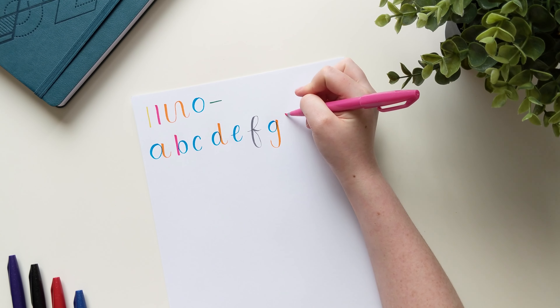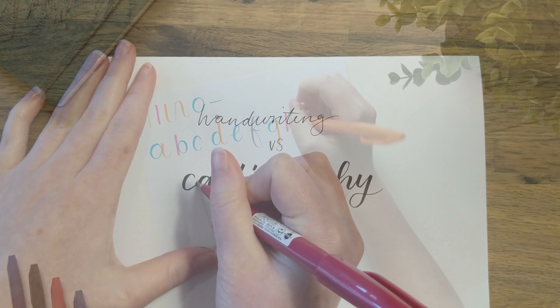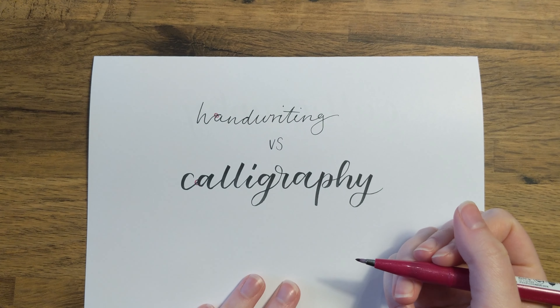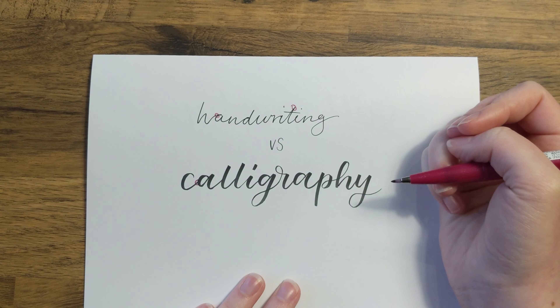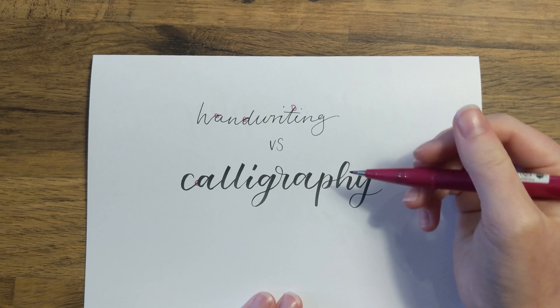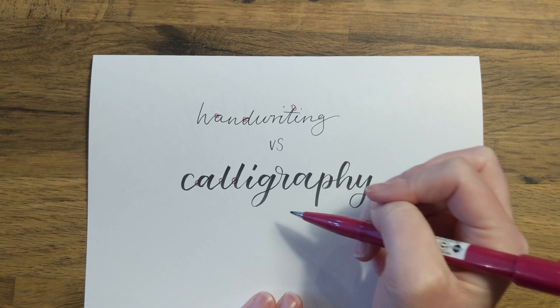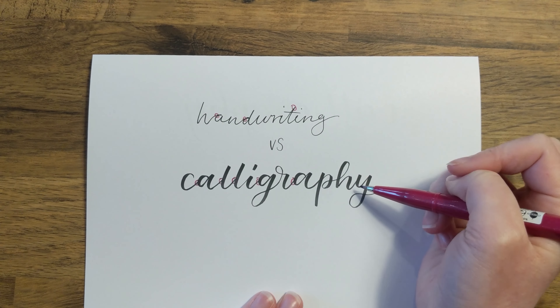Feel free to check out my YouTube video about the calligraphy alphabets if you want to learn more. The next difference is how you actually connect your letters. You'll find that your letters connect in different ways, depending on whether you're using cursive handwriting or calligraphy. And that's because cursive is often about speed, whereas calligraphy is about going slow to create extra tidy letter formations.